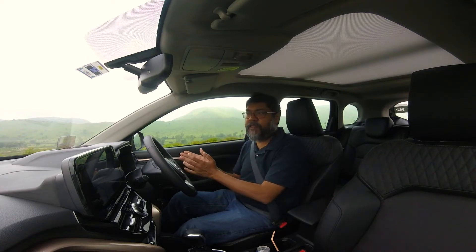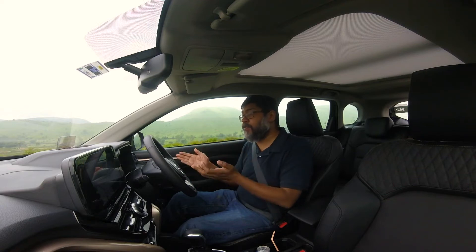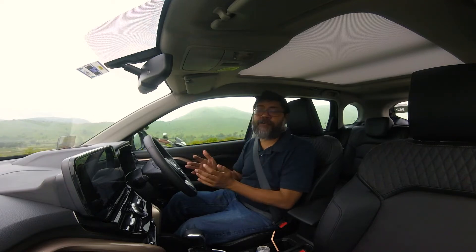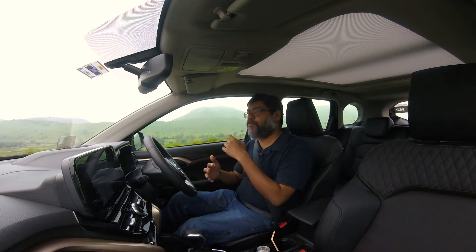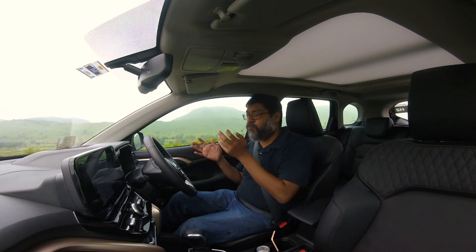All in all, a very good job by Maruti. But would you buy this over a diesel Creta or Seltos? That depends on how this car is priced. Diesels are going to become more expensive once BS6 Phase B norms come into play from April next year, which will require cars to have selective catalytic reduction and AdBlue. That could mean a price increase of 50,000 to even one lakh rupees on some diesel cars, making them less attractive. If your daily mileage is less than 50 kilometers, you probably won't need a diesel.